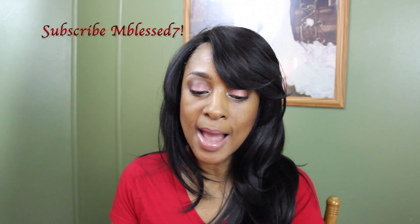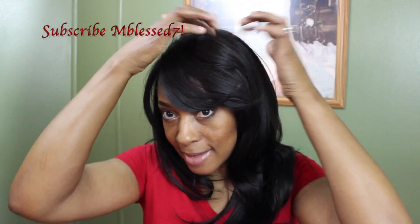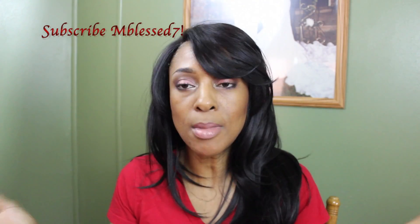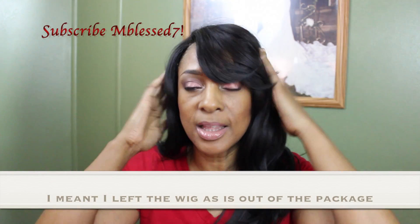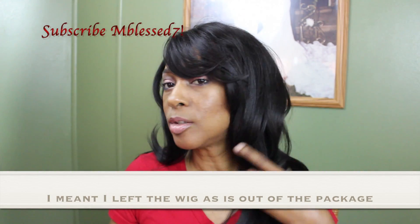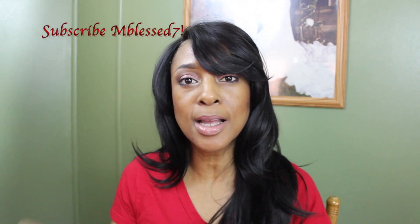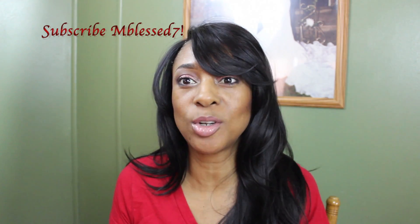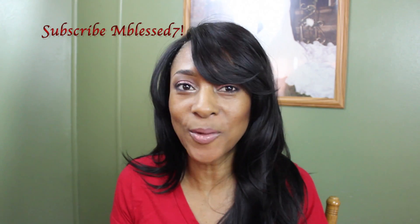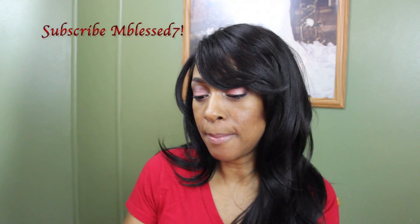You can part it on either side, but I really hadn't parted it — I've just been wearing it mainly like this. I got it to wear to a wedding and I got lots of compliments. They thought it was a sew-in, but it's not — it's just this wig.